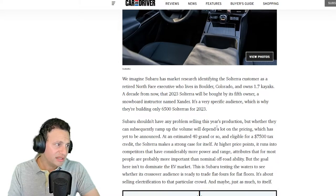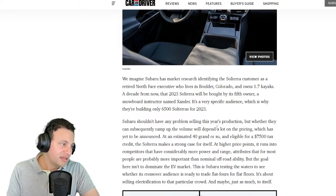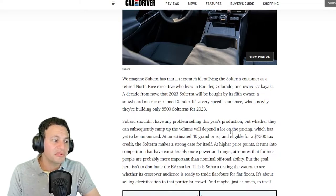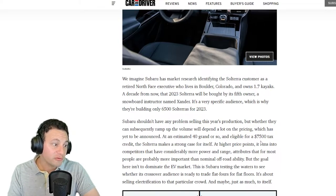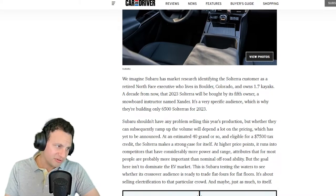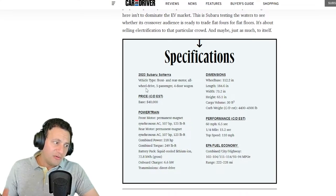They're saying it's going to be for a very specific audience — they're only building 6,500 Solteras for 2023. Subaru shouldn't have any problem selling this year's production, but whether they can ramp up volume will depend a lot on pricing, which hasn't been announced yet. An estimated $40,000 or so, and it's eligible for a $7,500 tax credit. At that price point, the Solterra makes a strong case for itself.